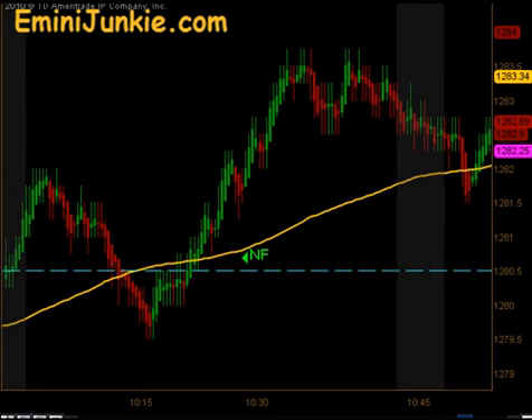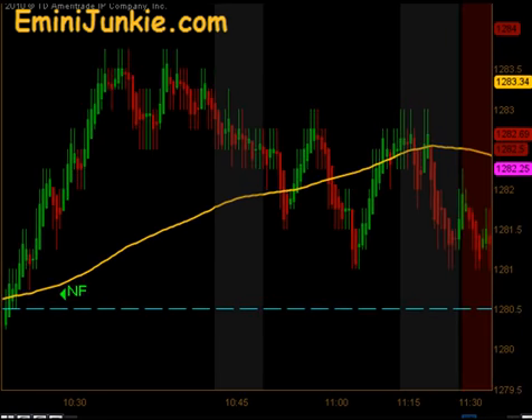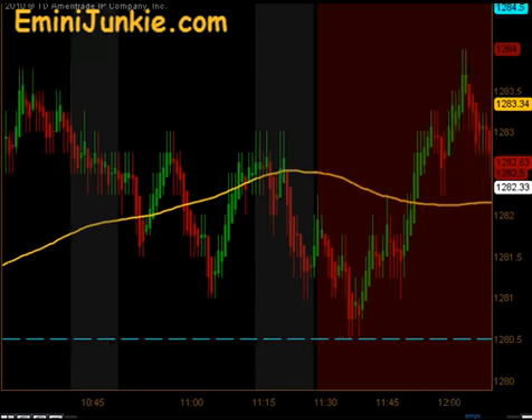The market continued to push higher. We did get a little bit of a pullback right about the 11:15 reversal time — this was the first time of the day that the market came down near its 20 EMA, another setup we look for. Between 11:30 and 1:15 we basically stand aside and wait for the dead zone to get over.